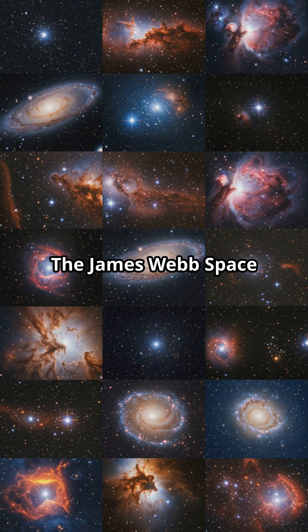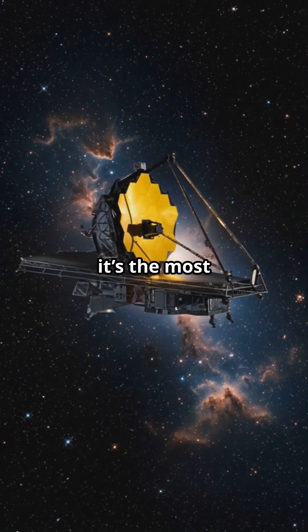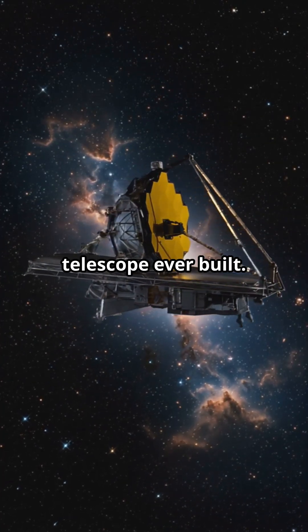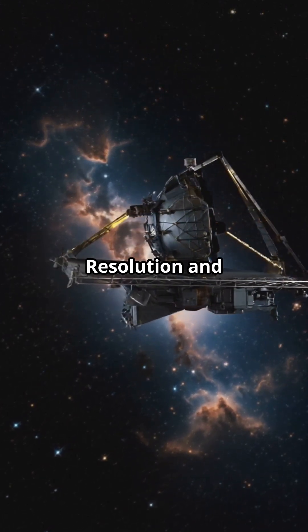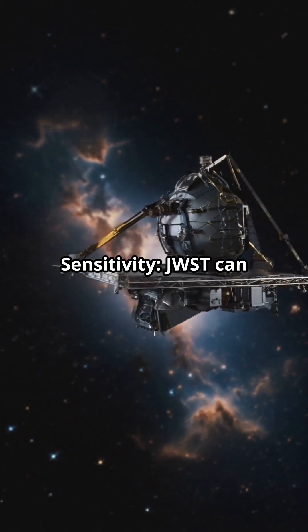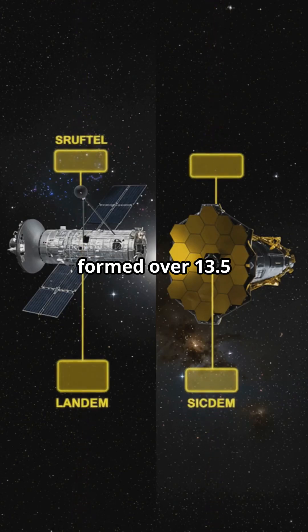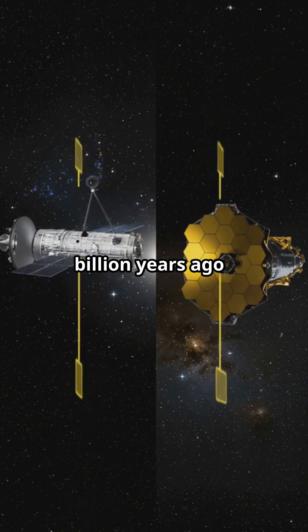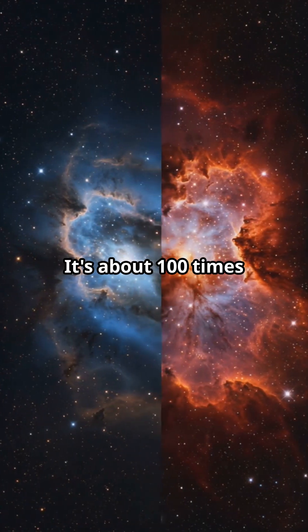The James Webb Space Telescope (JWST) is extremely powerful — the most advanced space telescope ever built. In terms of resolution and sensitivity, JWST can detect the faintest light from the earliest galaxies, formed over 13.5 billion years ago, only about 200 million years after the Big Bang. It's about 100 times more powerful in sensitivity than the Hubble Space Telescope.